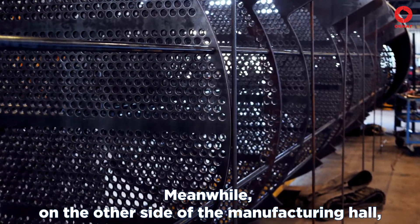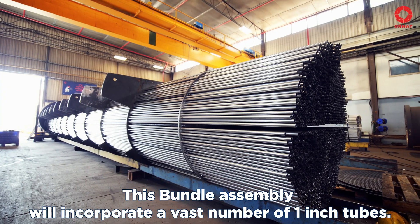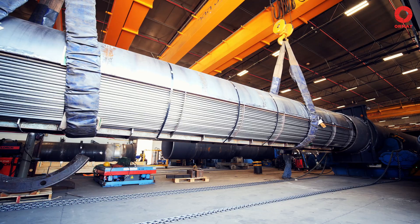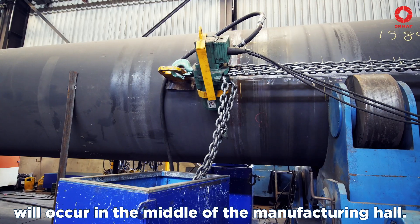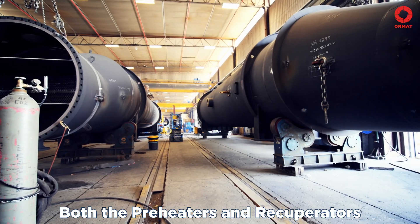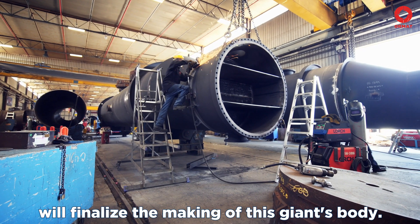Meanwhile, on the other side of the manufacturing hall, the inner tubing of the heat exchanger takes place. This bundle assembly will incorporate a vast number of one-inch tubes. The tubes are supported using baffles and end on both sides when connected to the tube sheet. The integration between the outer shell and the tube bundle will occur in the middle of the manufacturing hall. Joined together, they will form the pressure vessel itself. Both the preheaters and recuperators are also being manufactured in this specific hall. The assembly of flanges, nozzle, and flat cover will finalize the making of this giant's body.